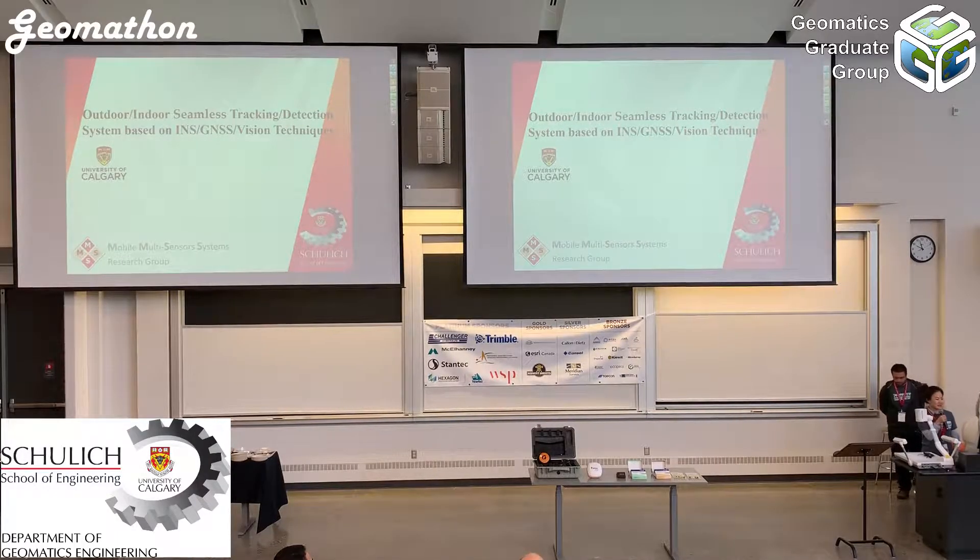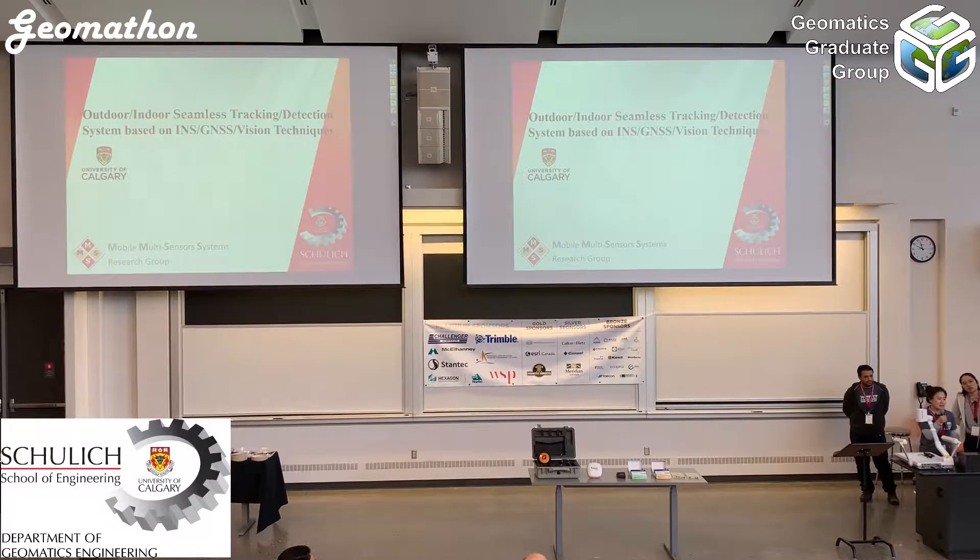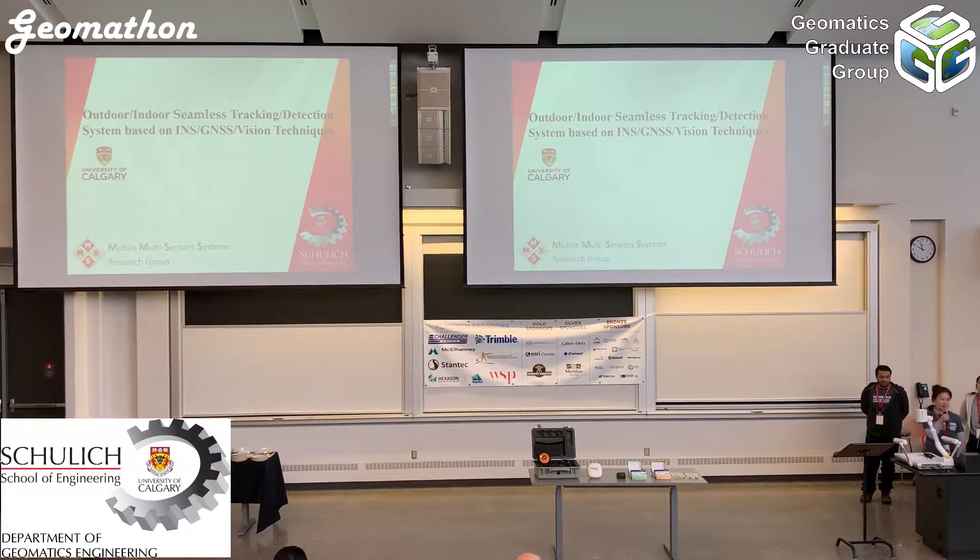Our team name is Mobile Multisensor System D, and today we will present an outdoor and indoor seamless tracking and motion detection system based on the Inertial Navigation System, GNSS, and Vision Techniques.